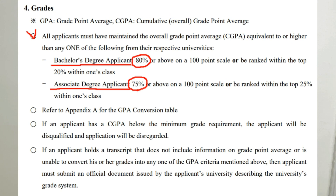On page 7, section 4-4: Grades. Your CGPA must be 80% or above to apply for BA programs. For AA programs, your CGPA must be 75% or above. If your transcripts do not include information on your CGPA, then you must submit an official document issued by your high school — note this may be a typo in the guidelines — describing your grading system.